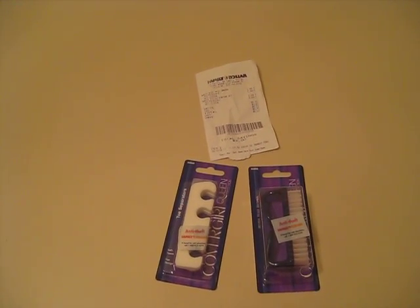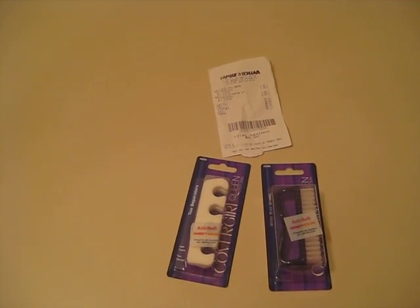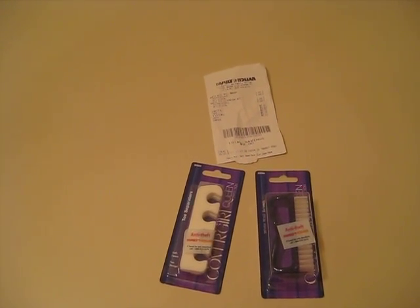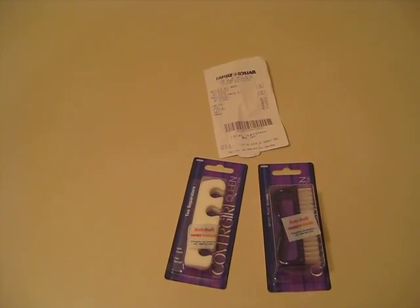I said, that's the way coupons work. If your item is priced at one price and the coupon is for that same price, then free it is — if you take coupons. And she said, uh-uh, and mumbled something as she walked away like, that's not the way it works. And I said, oh yes it does.